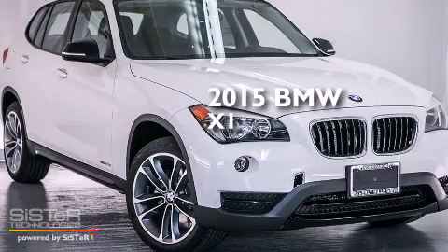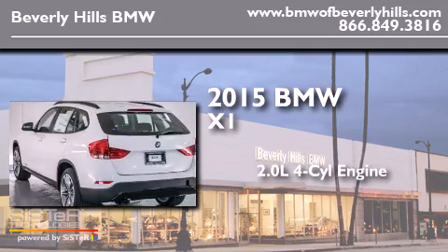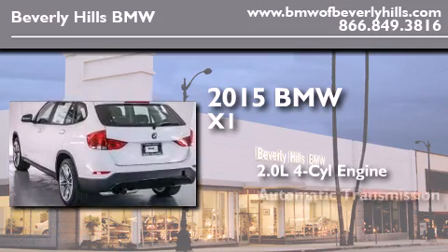This is a brand new 2015 BMW X1. It has a 2.0-liter four-cylinder engine and an automatic transmission.